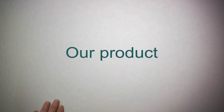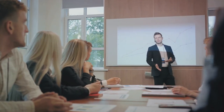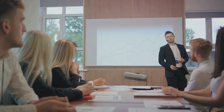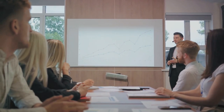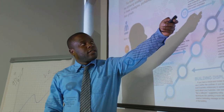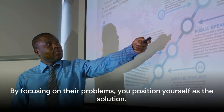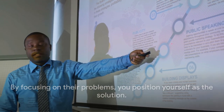Once you've identified the key pain points, it's time to tailor your solution. Show your prospects how your product or service directly addresses their specific issues. This isn't about a one-size-fits-all approach, but rather a personalized solution that speaks to their unique situation. By focusing on their problems, you position yourself as the solution.